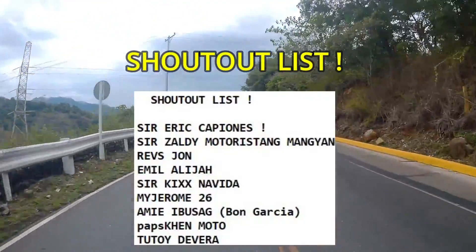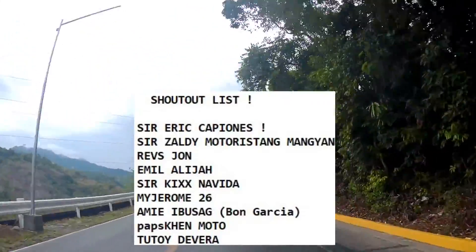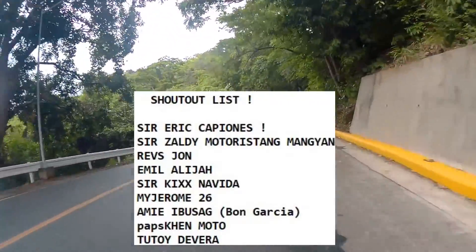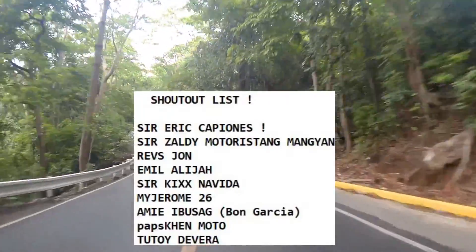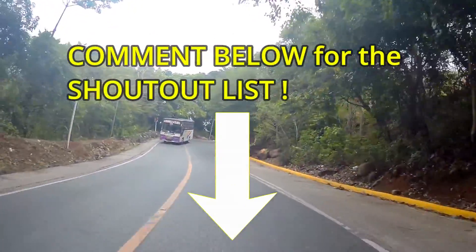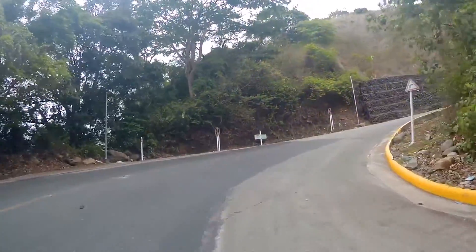Sa mga nagpapashoutout, eto na: kay Sir Eric Capiones, Sir Saldi Motoristang Mangyan, Revs John, Emil Alayja, Sir Kix Navida, May Jerome26, Ami Ibusap, Sabine Bon Garcia, Papsken Moto, Tutoy De Vera — shoutout sa inyong lahat! Sa mga gusto pang magpashoutout, comment below lang dito sa video. Maraming salamat sa mga nag-comment at sa suporta.